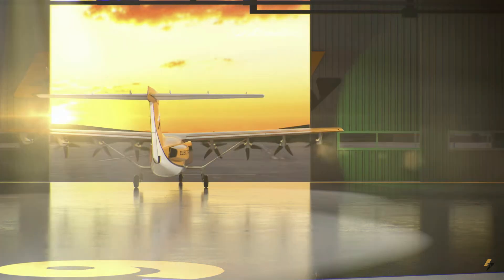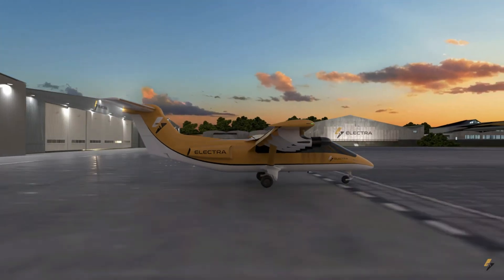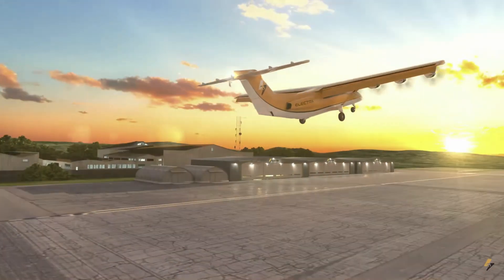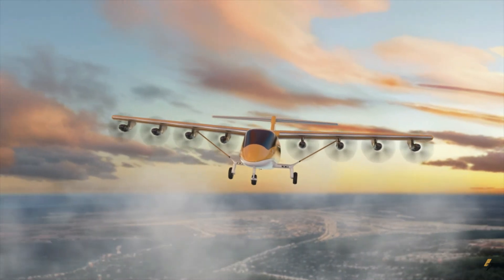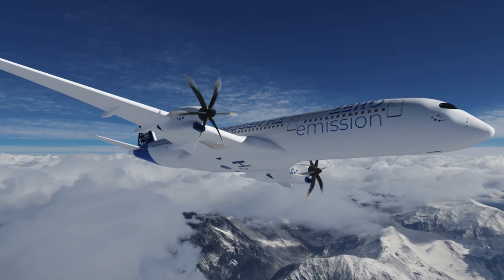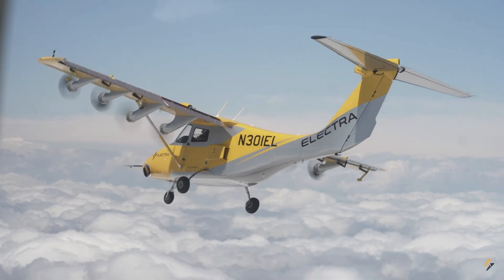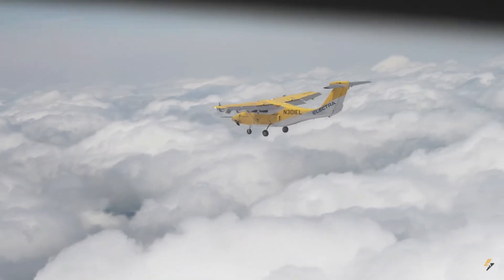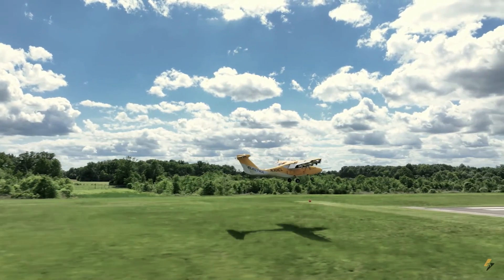Electra plans to fly a prototype of the nine-passenger production aircraft in 2025, with certification and entry into service in 2028 under FAA Part 23 regulation. Electra has designed the eSTOL aircraft so that hydrogen or battery-electric propulsion systems can be used in the future when those technologies are commercially viable. In the race for developing urban air mobility aircraft, Electra is a top contender because it has kept things simple. Electra currently holds letters of intent from more than 30 customers for over 1,200 EL-9s, totaling more than 4 billion US dollars in market demand.